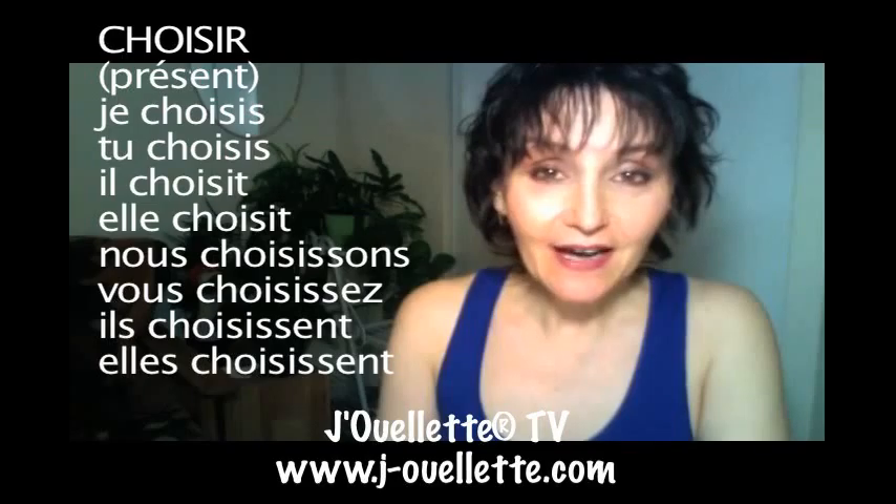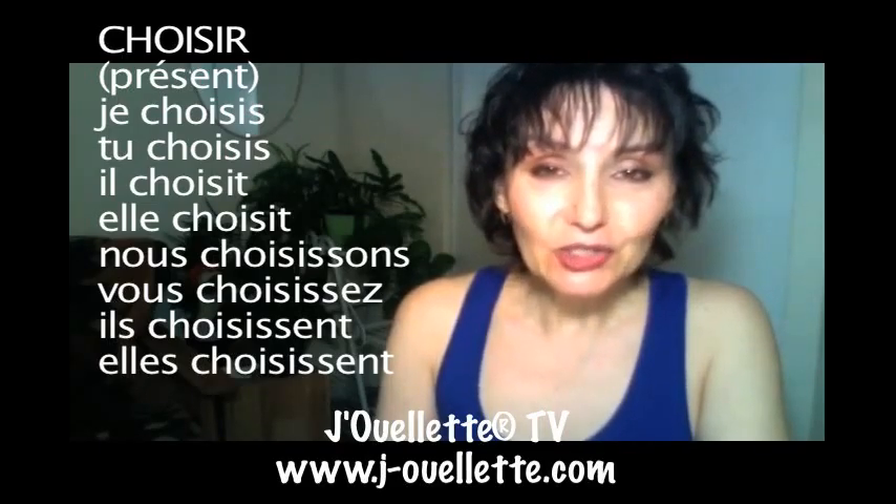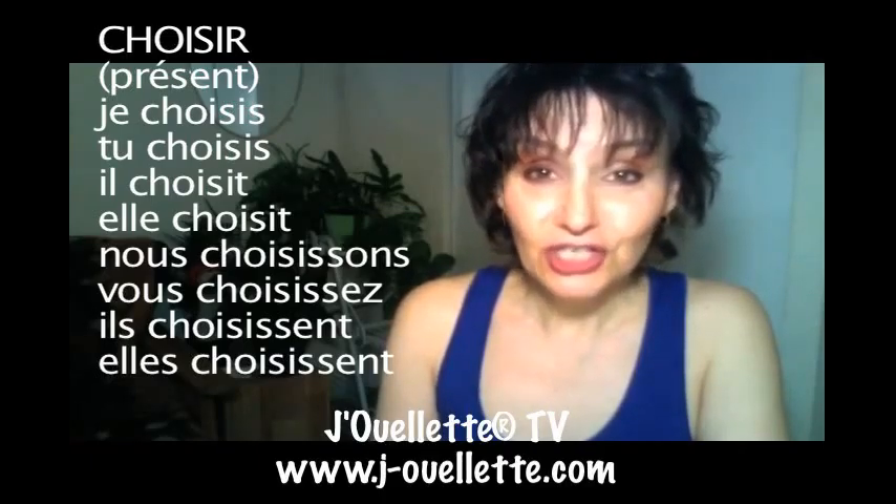Je choisis — I choose. Tu choisis — you choose. Il choisis — he chooses. Elle choisis — she chooses.